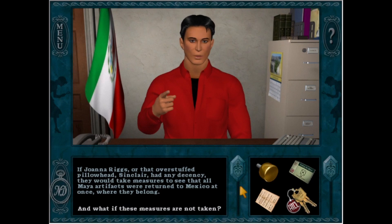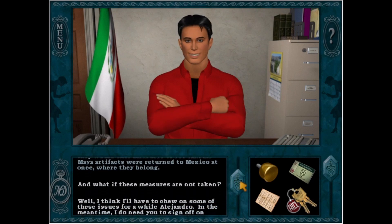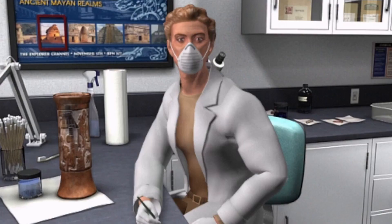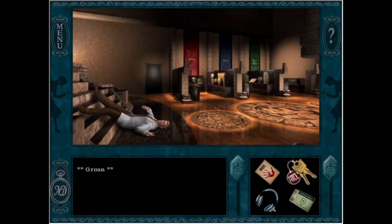Alejandro demands that Joanna Riggs and 'that overstuffed pillowhead Sinclair' take measures to return all Maya artifacts to Mexico at once. A gray-haired older man then approaches — Henrik Vanderhune himself — wearing thick black magnifying spectacles. I don't remember Henrik wearing glasses in the game. I guess that explains why he fell down the pyramid; he just couldn't see where he was going. And he probably faked the amnesia to avoid the embarrassment. Relatable.